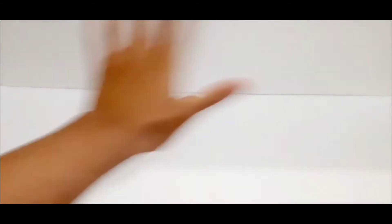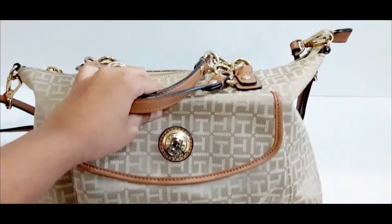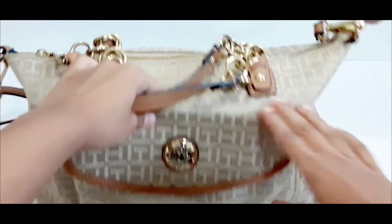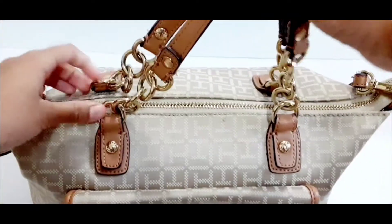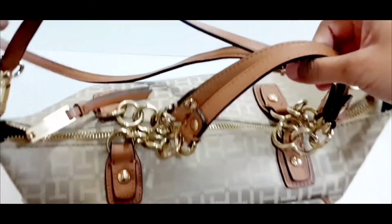Now we're going to go to Tommy Hilfiger. Our first Tommy Hilfiger bag is this one — it's a really nice creamy gray color. You can see it has 'TH' everywhere, and a little Tommy Hilfiger logo. It has really nice handles with chains on it and one zip.